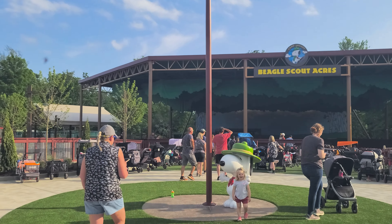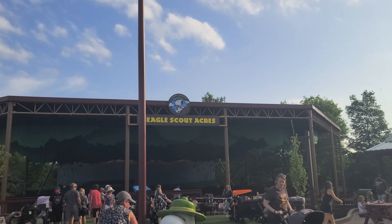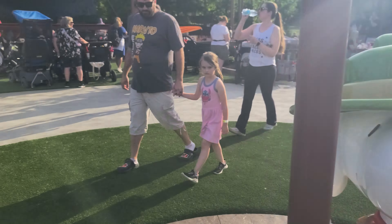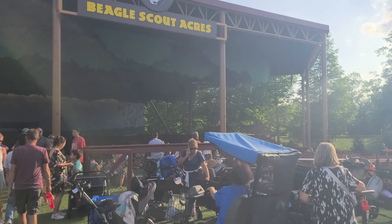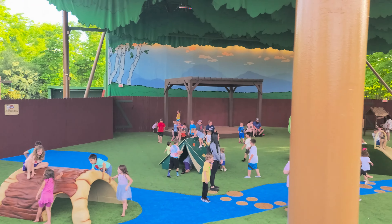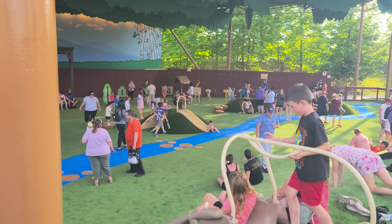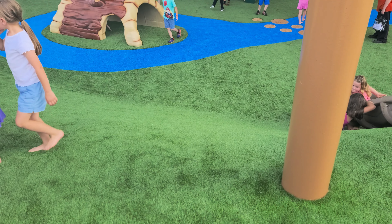Right here in front of Beagle Scout Acres, we've got a nice archway and a big Snoopy out here to welcome you to Camp Snoopy. See Snoopy here in his Beagle Scout uniform. I'm going to step over the AstroTurf and head over here to the Beagle Scout Acres to check out this new playground area. Oh, this ground is squishy! It's fake grass but there's rubberized material underneath, so in case you drop your kids, they bounce. Here you have the new Beagle Scout Acres — a large sensory and traditional playground area. It looks like a lot of fun. I kind of wish I was four years old again.